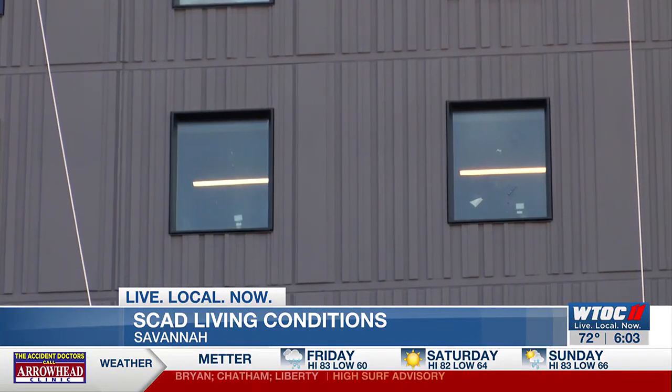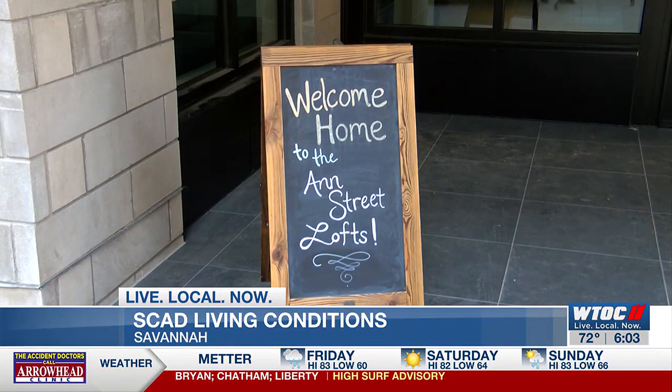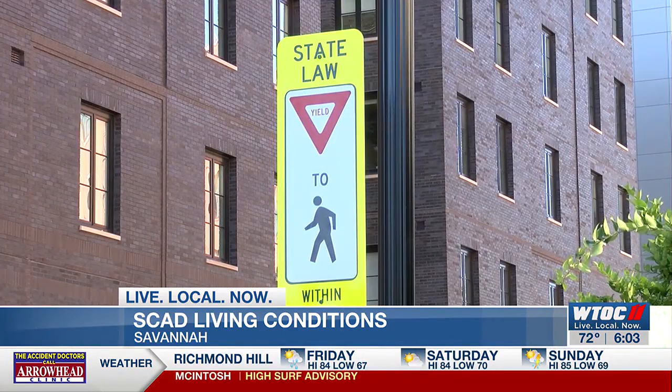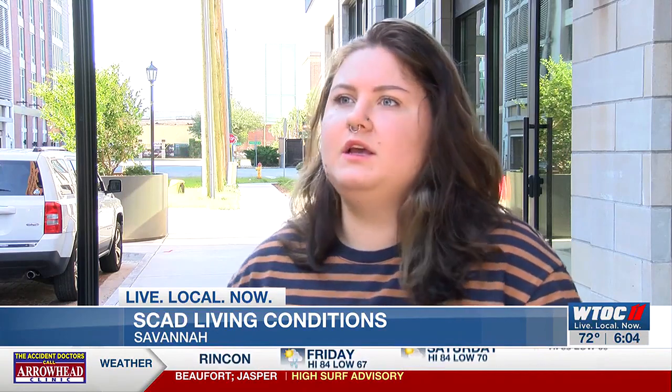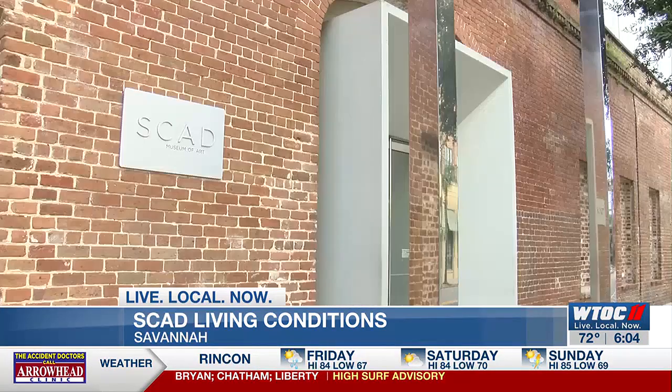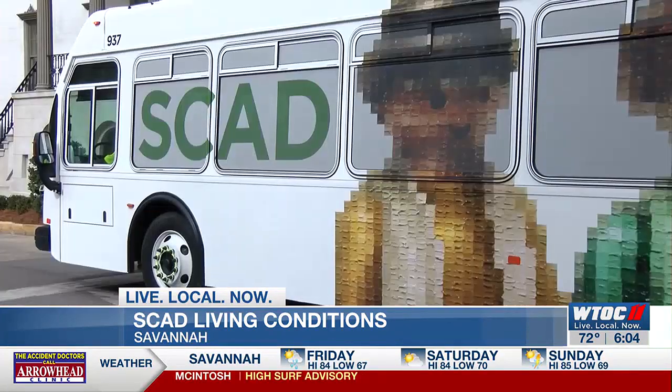Sroka says she understands it's a tough situation all around, and all she would really like to see is more communication. She says she would appreciate clarity about situations like this so that students aren't all scrambling. SCAD says all students who were scheduled to move into the new residence hall for the upcoming fall quarter were notified by August 16th.